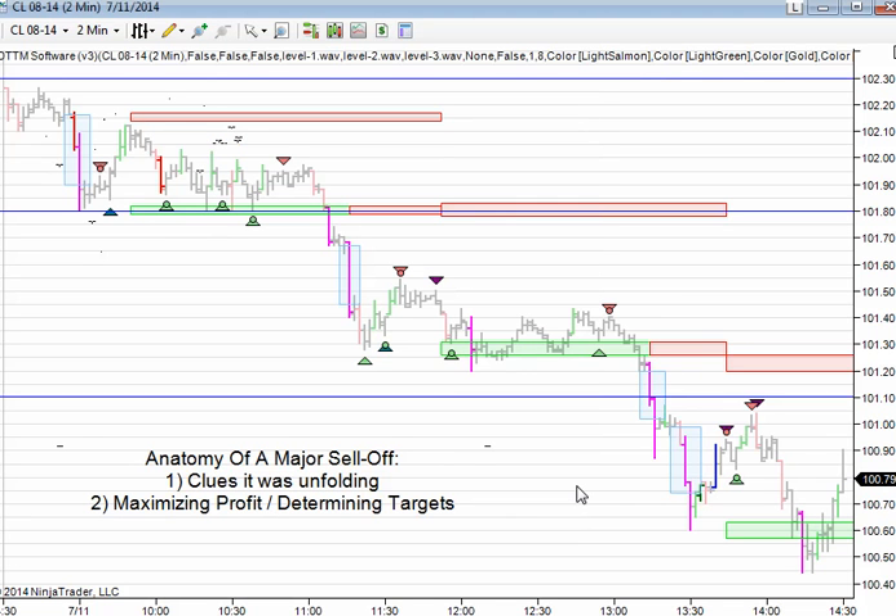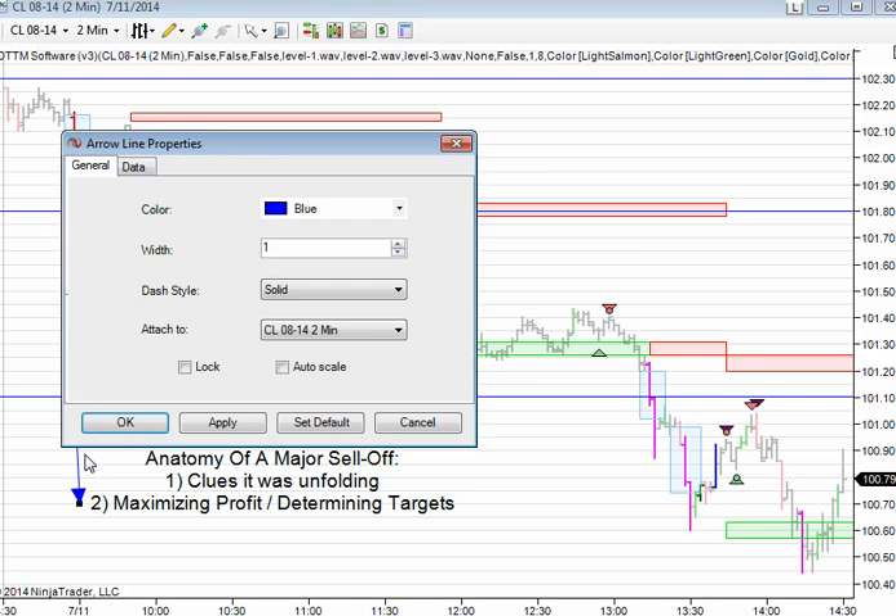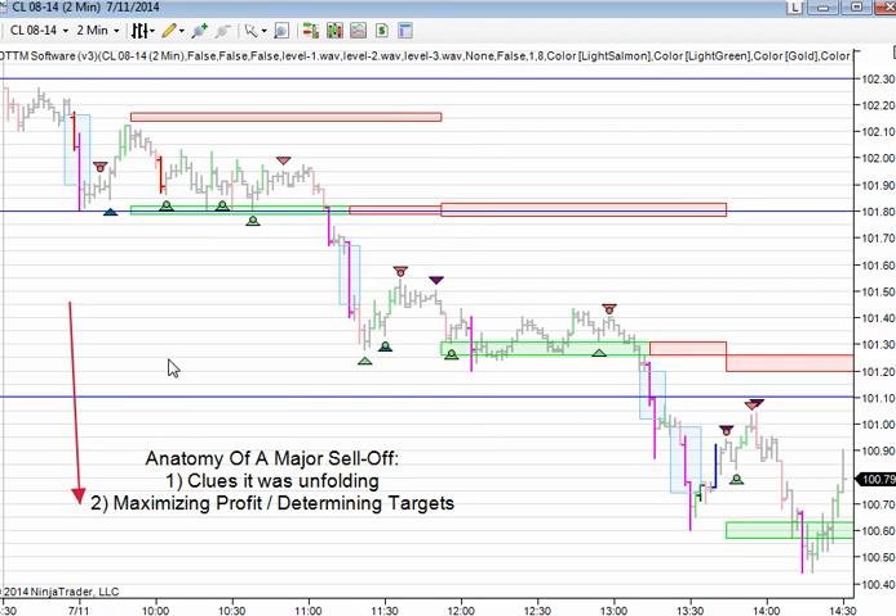So let's talk about some clues that this market was selling off. The first is that heading into the day, we had a bigger picture bias that was down. So all things equal, we would rather be looking for trades on the downside. So that's the first thing.